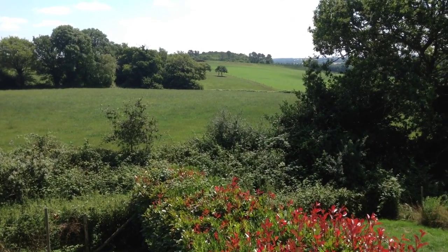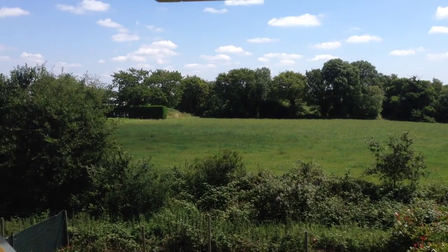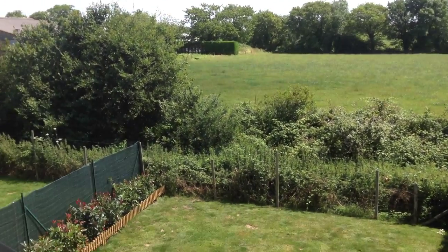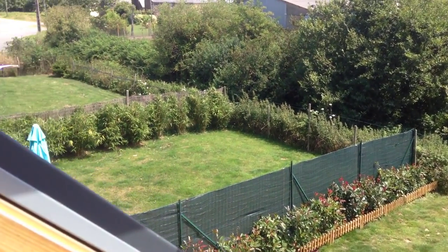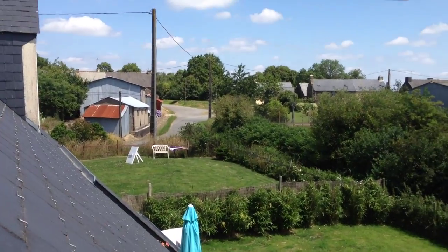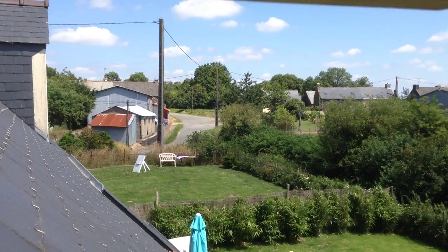And here's a view from the twin room, looking out so that you can see across the countryside, the gardens, and across to one of our walkies paths.